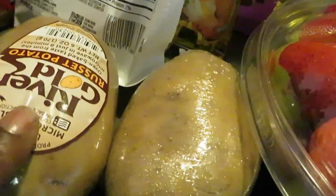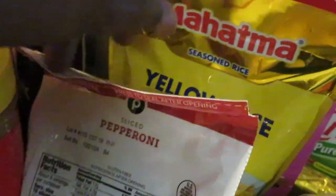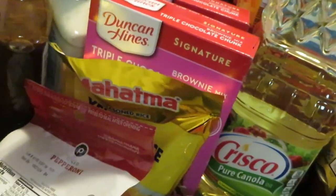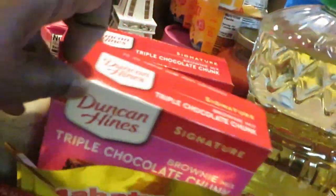I've got some Crisco oil back here, I've got two potatoes for something I'm cooking — make sure y'all come back and check out what I'm gonna be cooking with those potatoes. We got some Publix pepperoni, we got the Mahatma yellow rice — y'all know I love it, I've tried all the yellow rices.